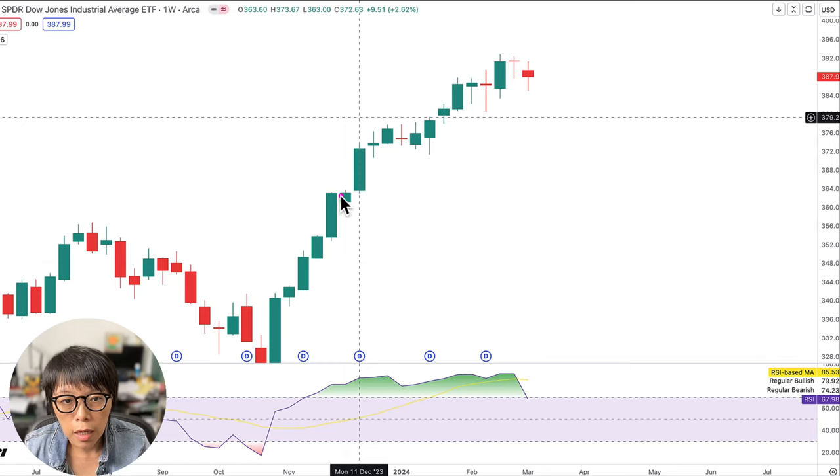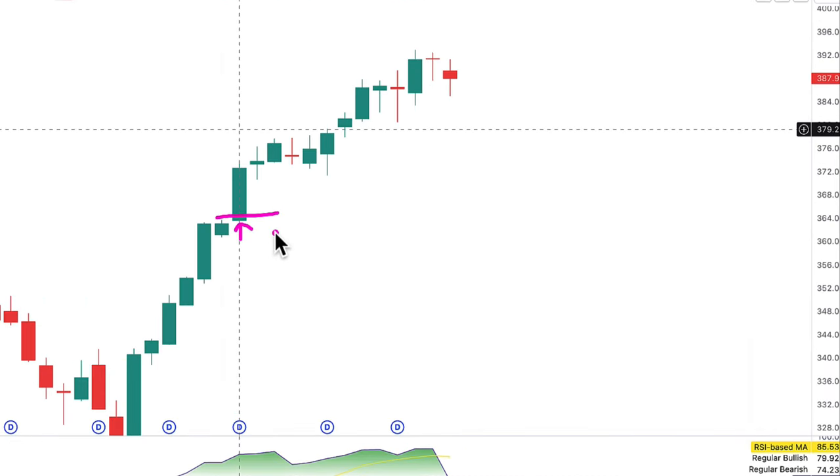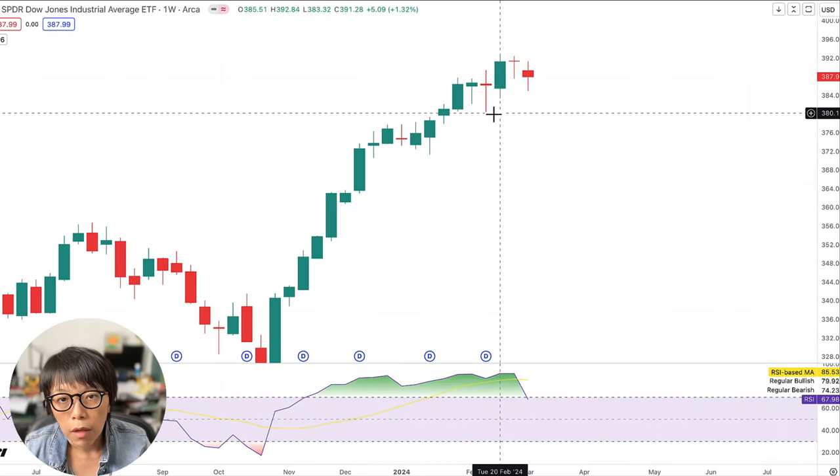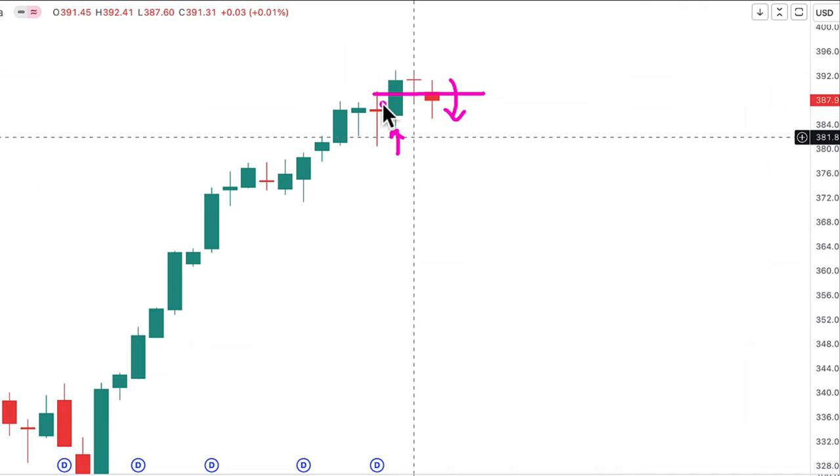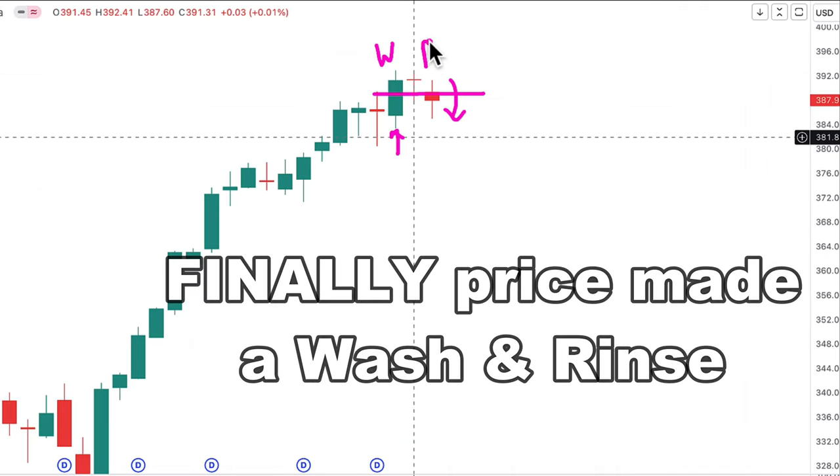So this is what I mean. For example, price had a close above the previous high — this one had a close above the previous high, and this one here had a close above the previous high. There wasn't any occasion that price actually closed back above the line that it broke; it doesn't close back down for a long time. But this time round, price had a close above the previous high, and we saw that based on DIA, price actually closed back down on a weak close. That means it didn't manage to stay at the high. So I call this a wash and then a rinse.